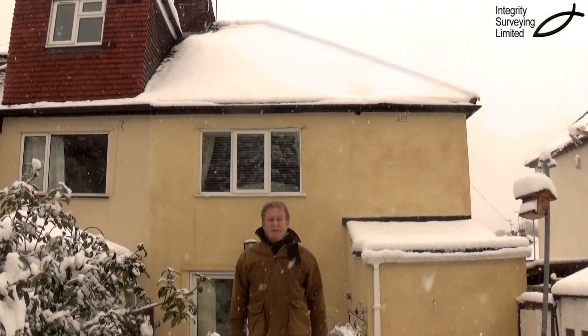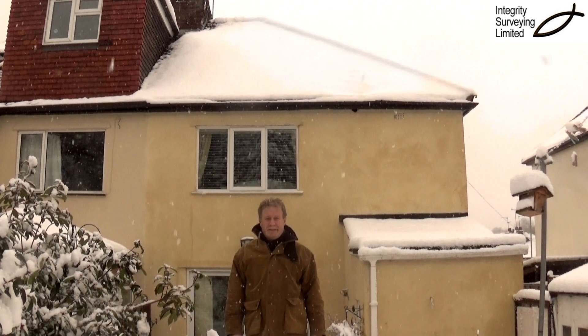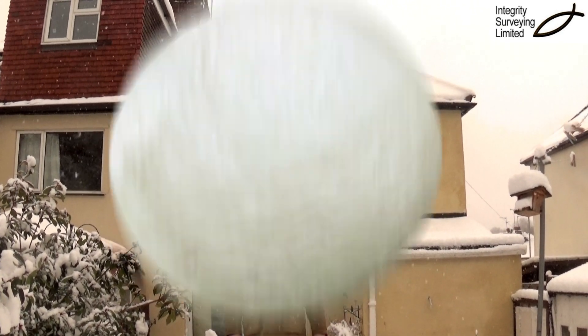So when the snow starts thawing, have a look at your roof. Make sure yours is the last with snow on it. Top tip from Integrity Surveying. Thanks for listening.